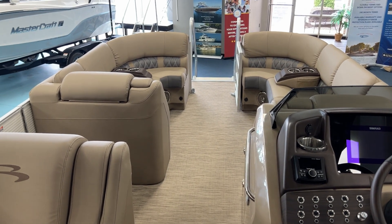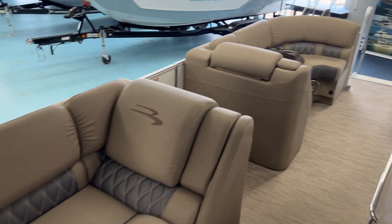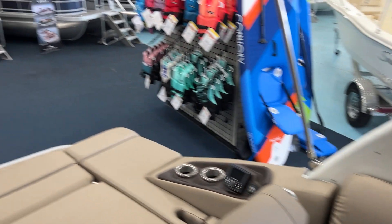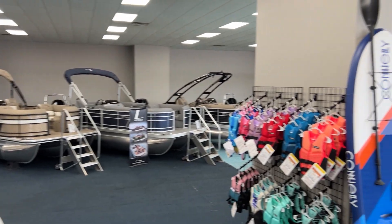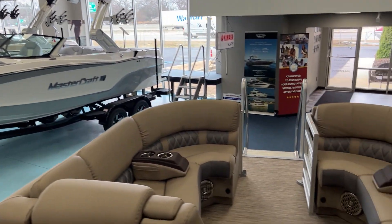This boat is located here at MarineMax in Greenville, South Carolina. Give us a call if you'd like more information on it at 864-236-9005. We do have several more Benningtons in stock along with Scout, C-Ray, and Mastercraft.